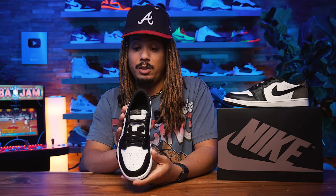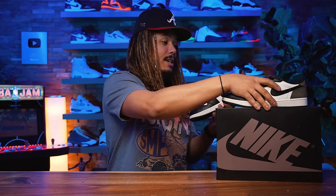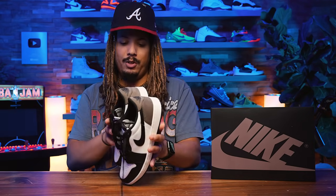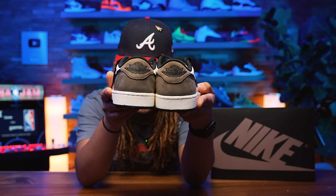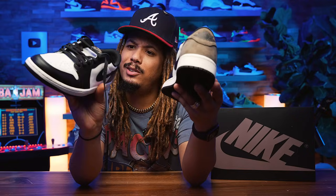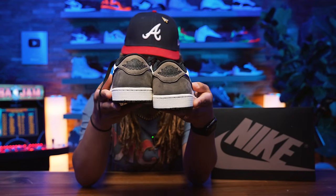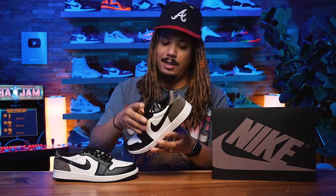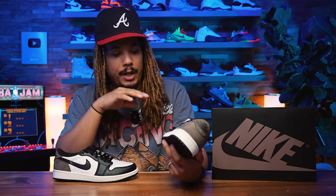Taking a quick look at this pair quality control-wise — the shoe looks pretty decent overall, but I did notice that on the back it looks a little lopsided, a little off-centered. Nike, come on now. I don't want to complain too much, but I see what I see.